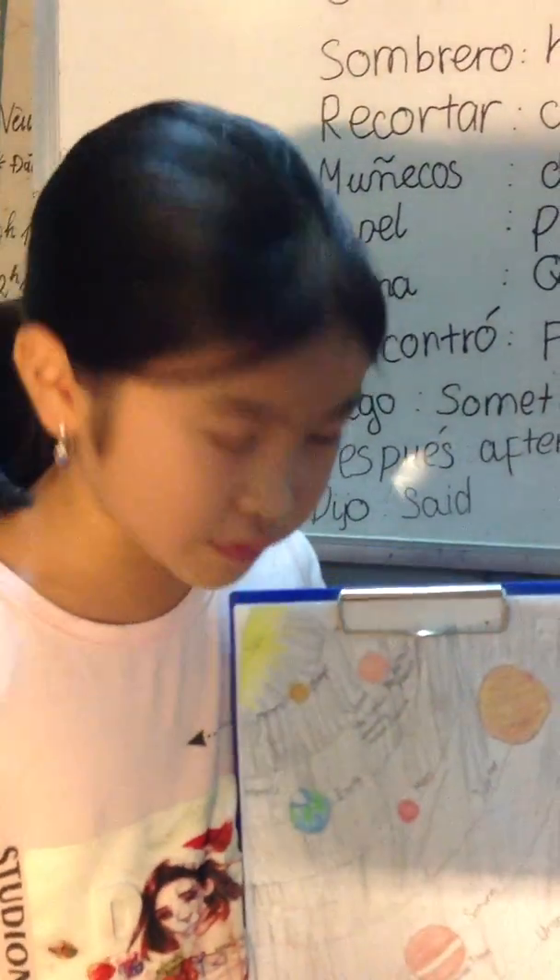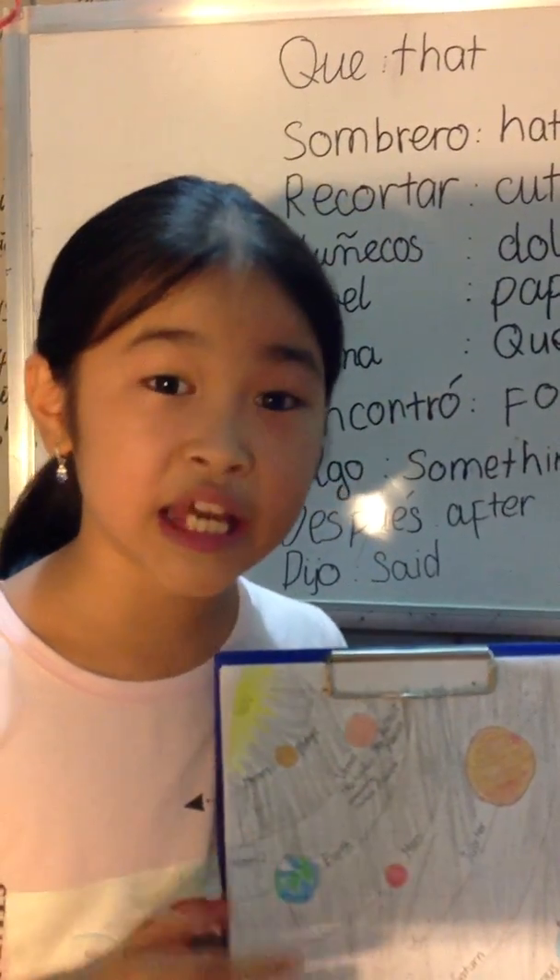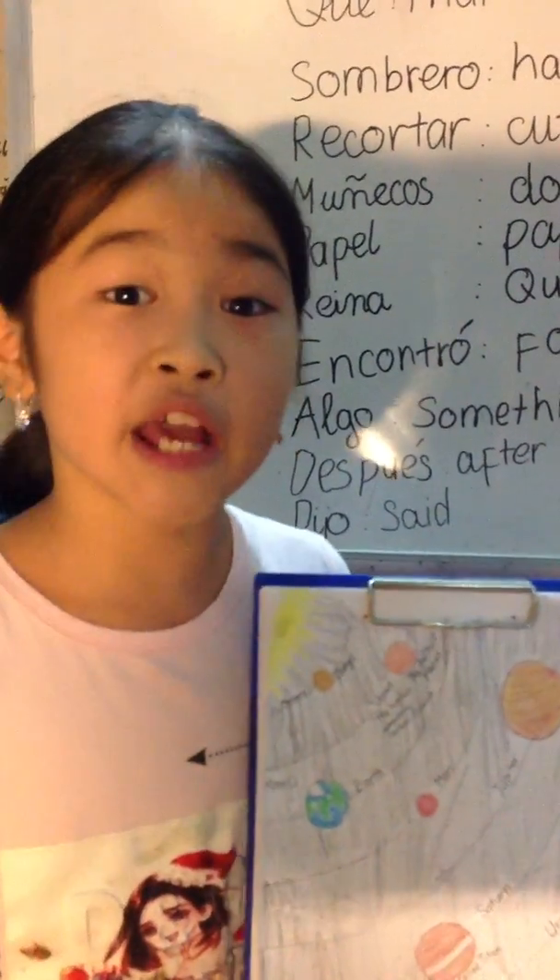If you look at it in real life, you can see it has a red spot. That red spot is a giant storm.